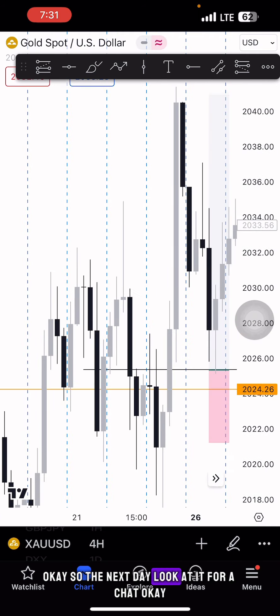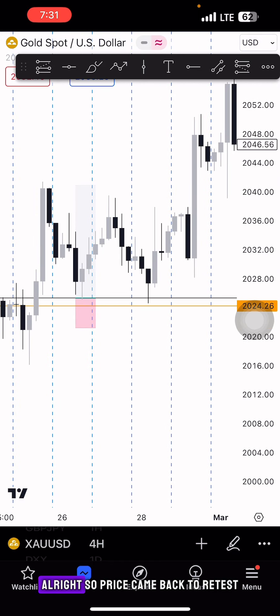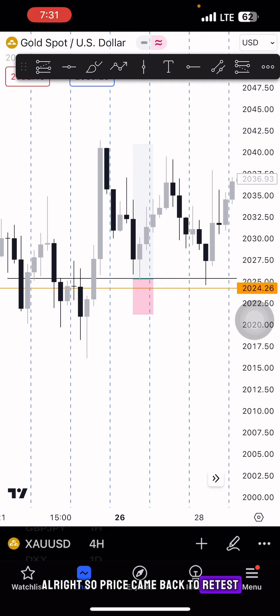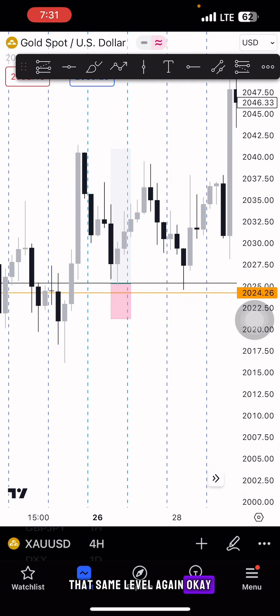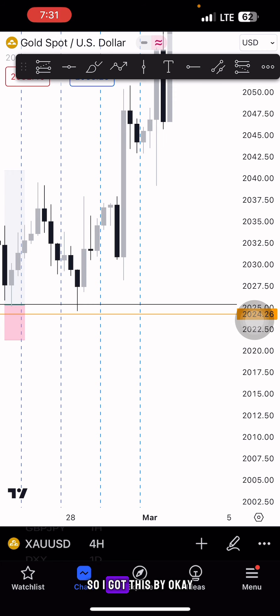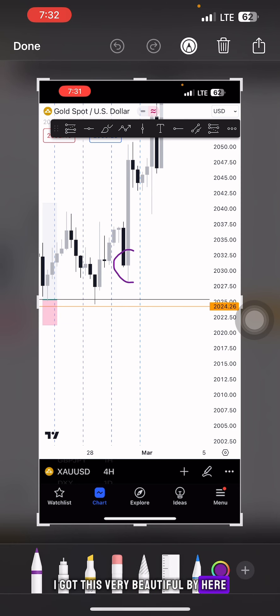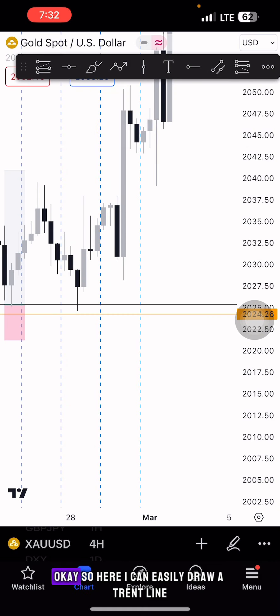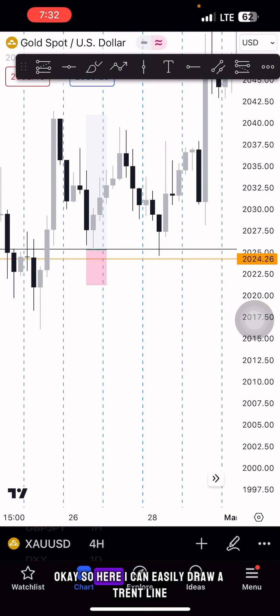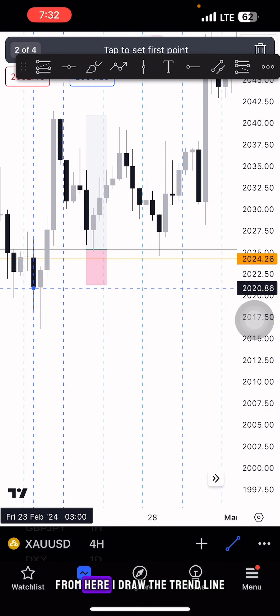The next day, price came back to retest that same level again. I didn't get the first entry, but I got this very beautiful buy here. To explain this buy, I drew a trend line using the bodies of the candles.